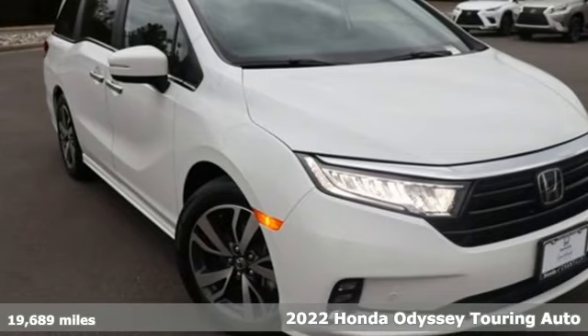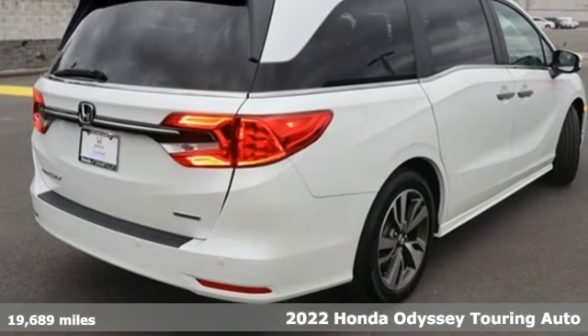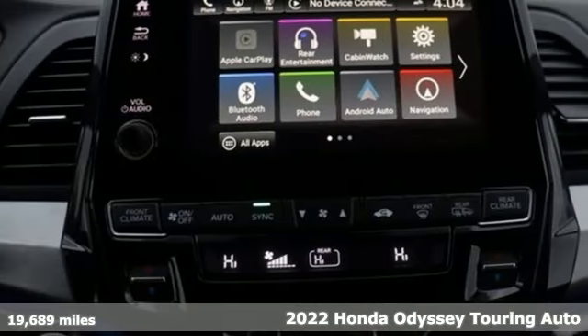Here's a 2022 Honda Odyssey. It's a Honda, so longevity comes standard. It's equipped for all your driving needs and wants.